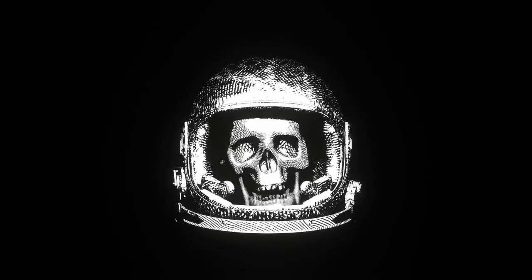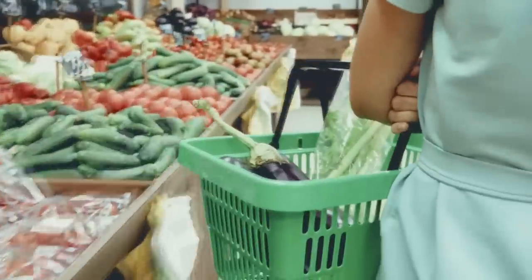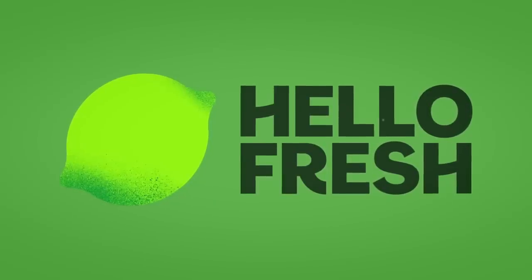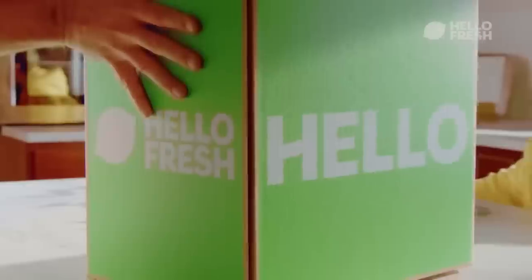Hey friends, are you tired of the hassle of grocery shopping and cooking during the spring season? Well, HelloFresh has got you covered. They deliver pre-portioned ingredients and easy-to-prepare recipes right to your doorstep, saving you time and energy.